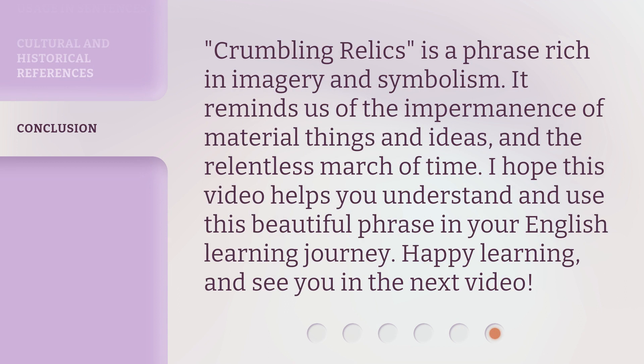Crumbling relics is a phrase rich in imagery and symbolism. It reminds us of the impermanence of material things and ideas, and the relentless march of time. I hope this video helps you understand and use this beautiful phrase in your English learning journey. Happy learning, and see you in the next video!